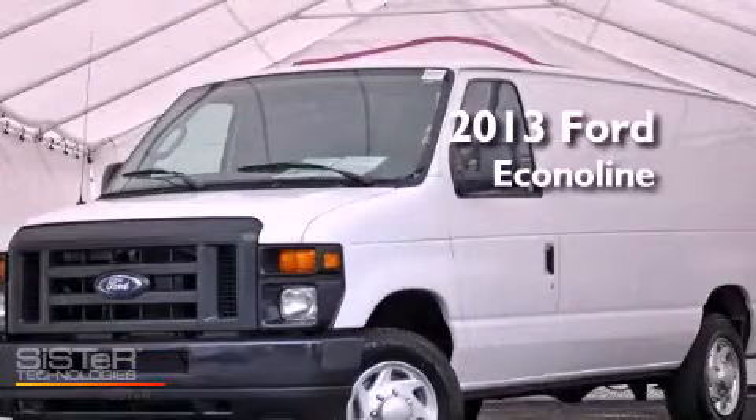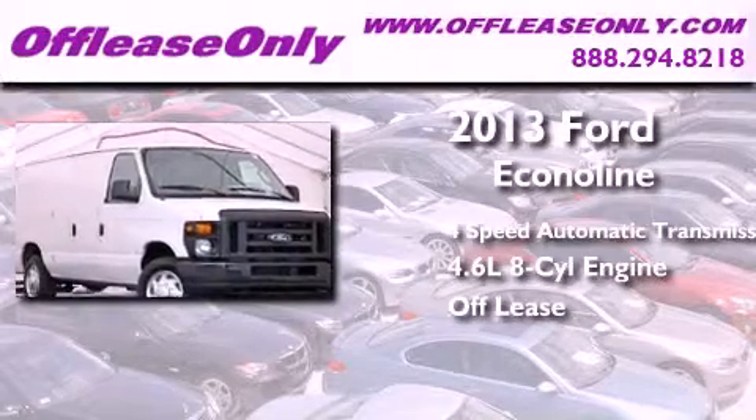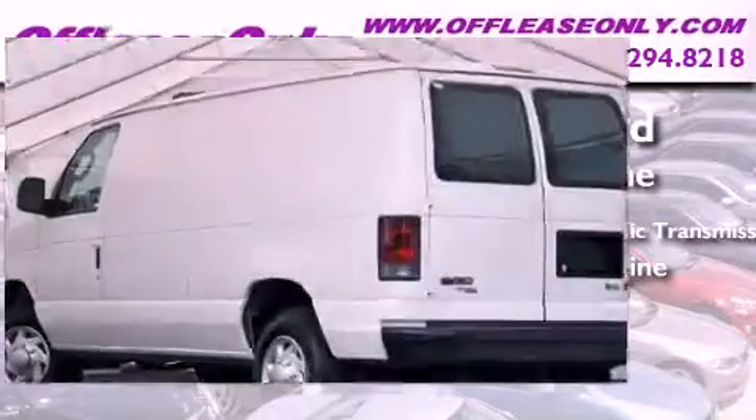This is a 2013 Ford Econoline. This van has a 4-speed automatic transmission, a 4.6-liter V8, plus having just come off lease, this Ford is in like-new condition.